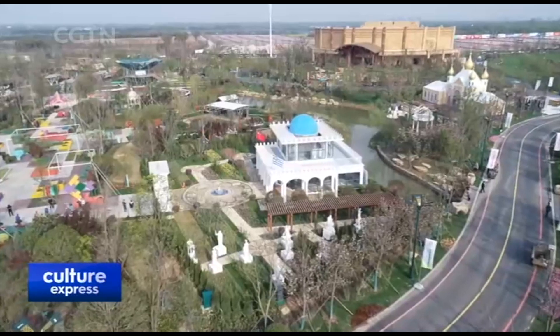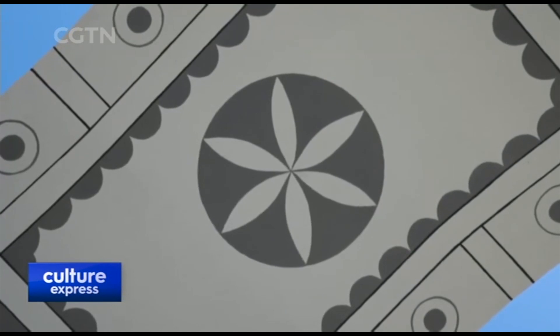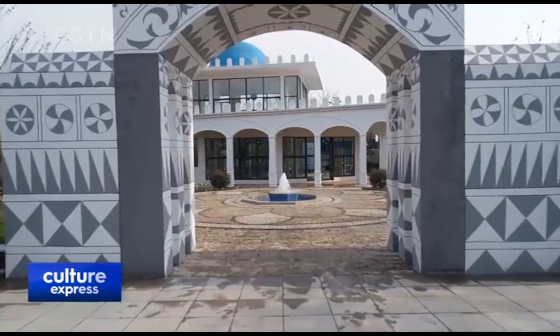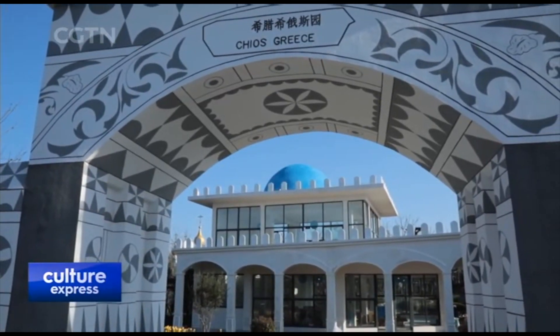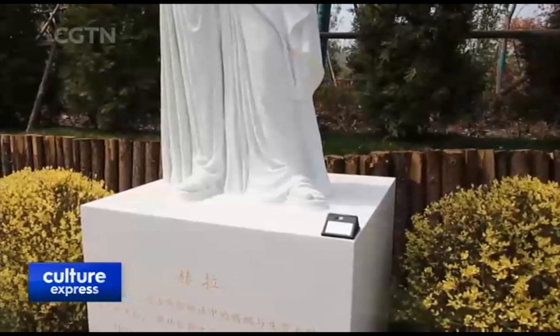Among the European-style exhibits, the Greece garden displays ancient architectural techniques on the arched door of its entrance. When you speak at the center of the door, the voice is amplified, just like loudspeakers with surround sound effect in modern days. The technique was used at the ancient theater of Epidaurus 2,500 years ago, where audiences of even 16,000 people could clearly hear the sound from the center of the stage.